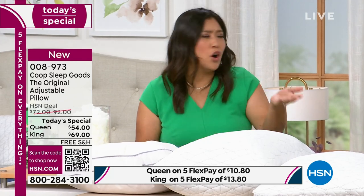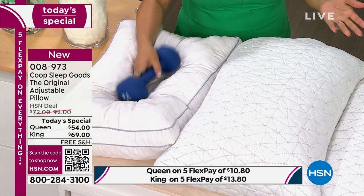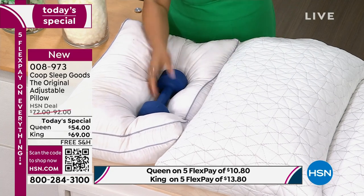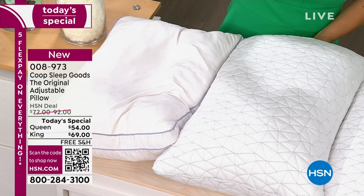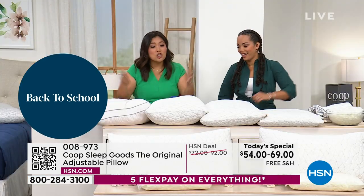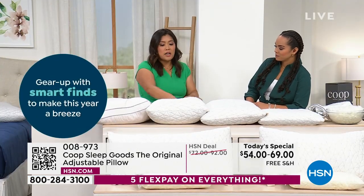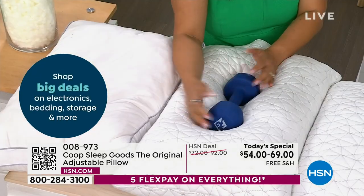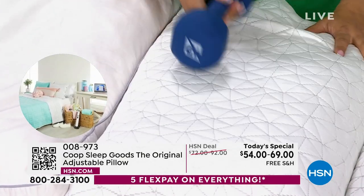On a regular pillow, you bottom out — there's no support, nothing cradling your head and pushing back. We do the same on the Coop — you don't hear anything. A human head weighs anywhere from 8 to 11 pounds, so this is very representative. You can see it cradles the ends of the barbell. It hugs you — you need that support after a long day.